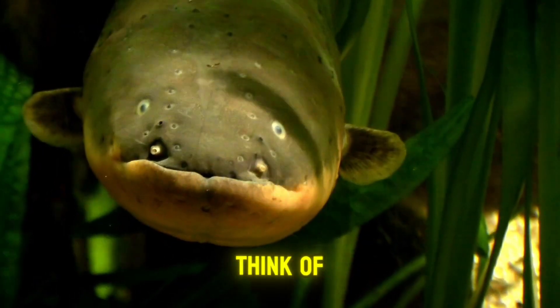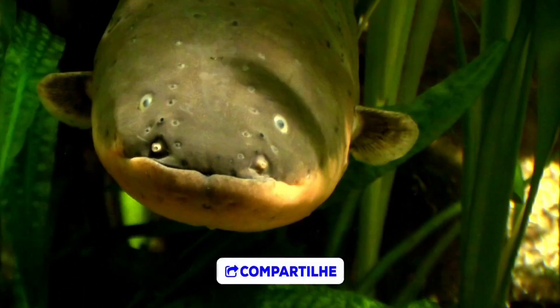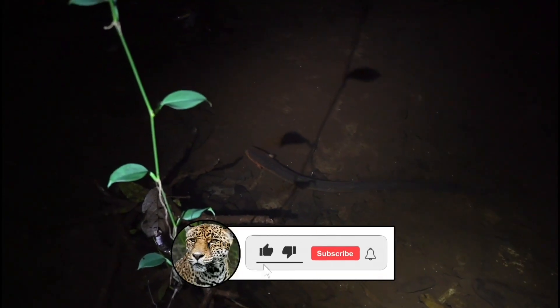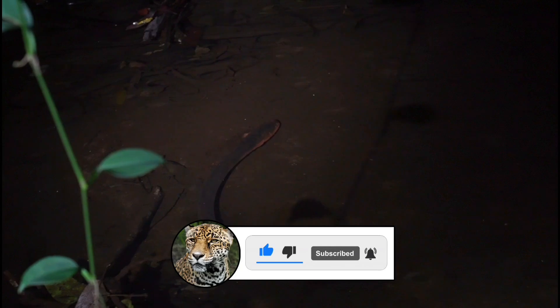So, what did you think of the video, folks? Leave a like and share your thoughts in the comments below. Subscribe to the channel Nature's Secrets so you don't miss out on more videos like this. Thanks and goodbye.